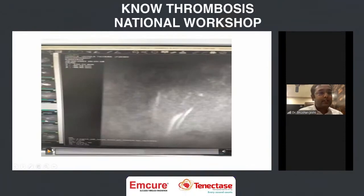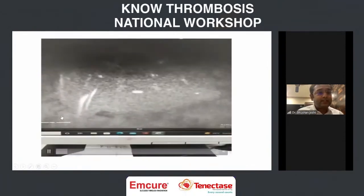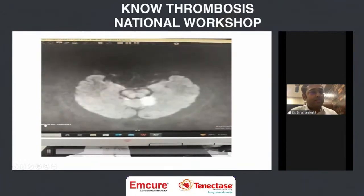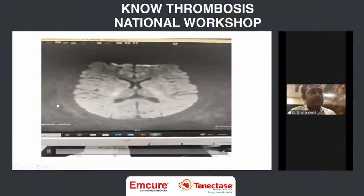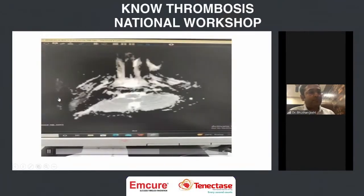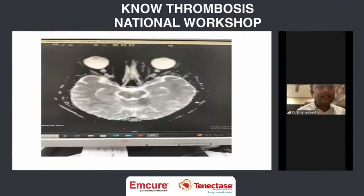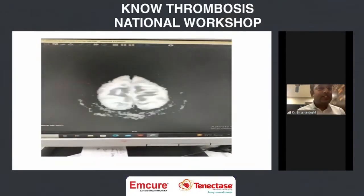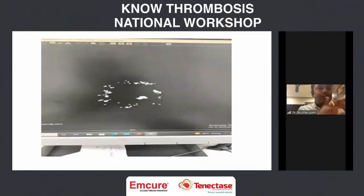This is her diffusion scan. There was cerebellar infarct and bilateral thalamic infarct, with matching ADC restriction as well — confirming it was an infarct. This scan was done within 30 to 40 minutes of the patient's arrival. She was still in the window period, so we decided to lyse the patient.